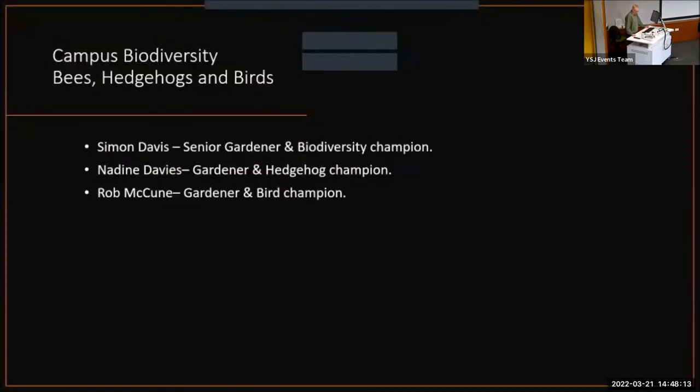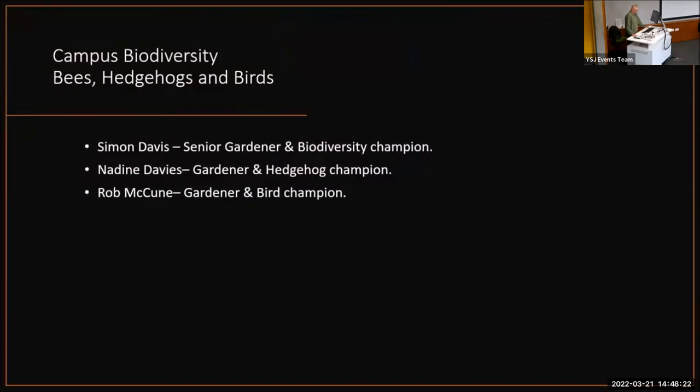Welcome to our presentation. I am Simon Davis, senior gardener and biodiversity champion here at York St John University. I'm joined by Nadine Davies, our hedgehog champion, and Rob McCoon, our bird champion.